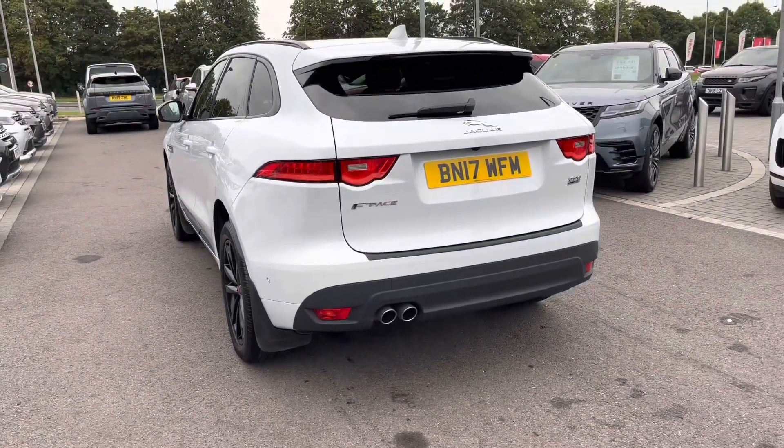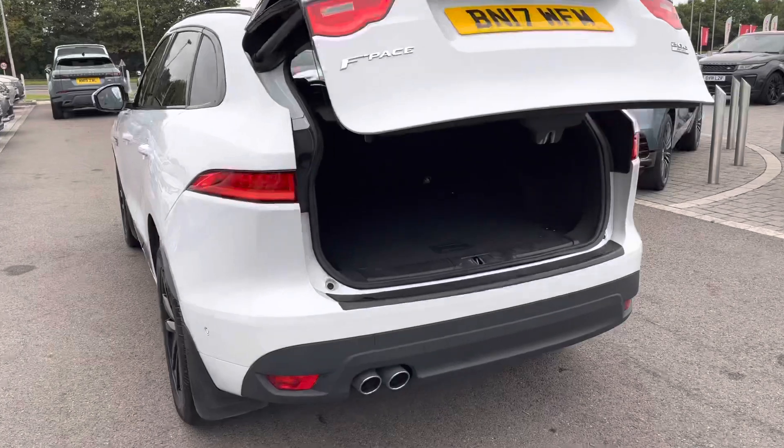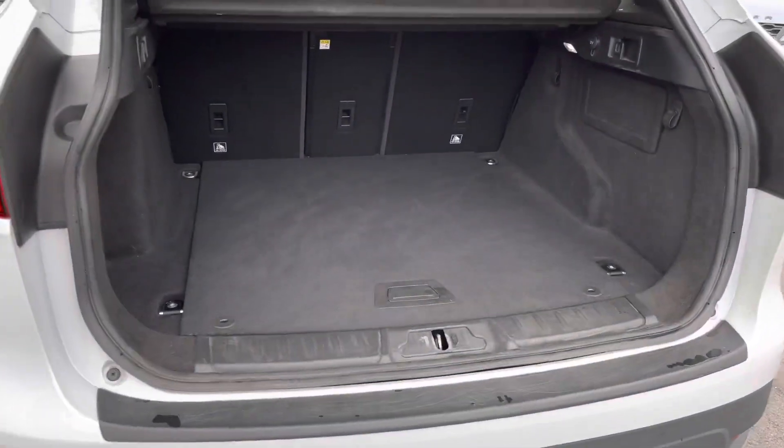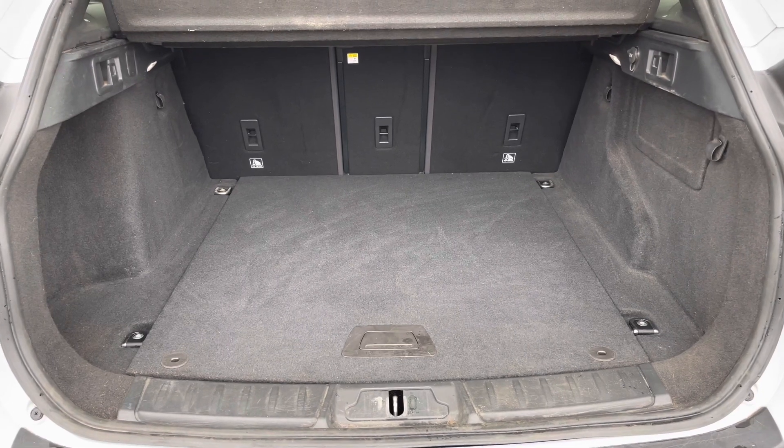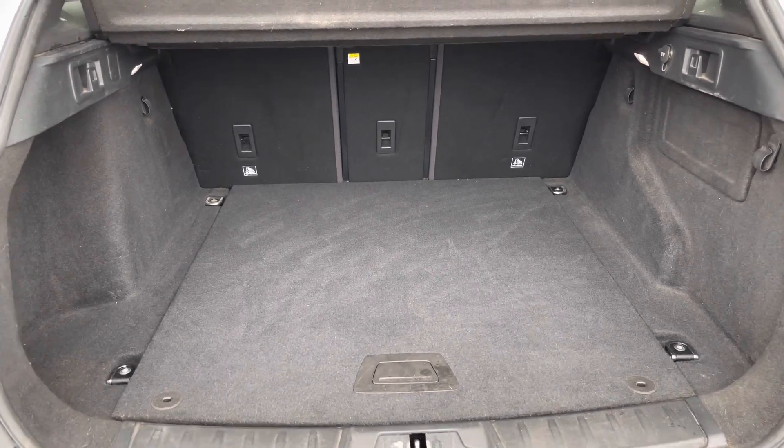You also have a powered tailgate which is really useful if you have your hands full. There's plenty of space in the boot for things like golf clubs, and you can also put the seats down if you do need more room.